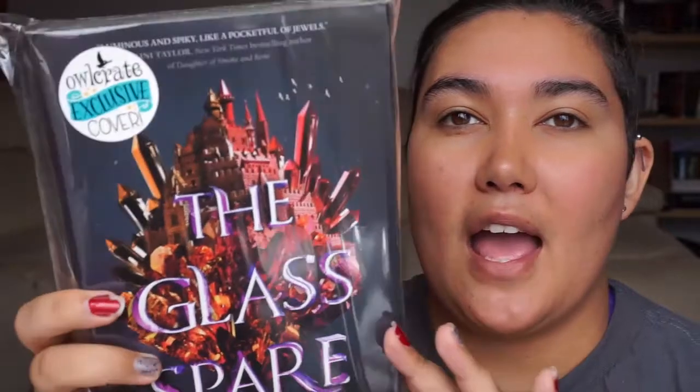Finally, on to the most important part of any OwlCrate — it is the book itself. For November it was The Glass Spare by Lauren DeStefano. I'm absolutely adoring this cover — it is an exclusive cover for OwlCrate. It looks gorgeous. One blurb quote reads: 'Luminous and spiky like a pocket full of jewels,' and that was by Laini Taylor, the author of Daughter of Smoke and Bone. I can't read the full blurb as it has bits and pieces from the author, but hopefully this will be a good read.